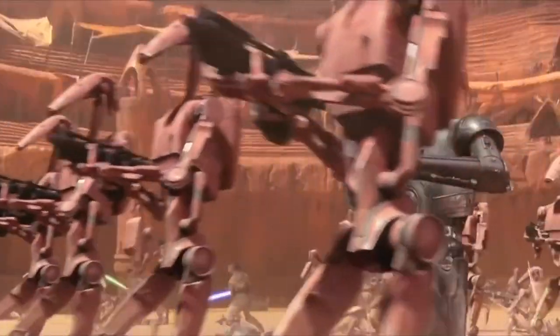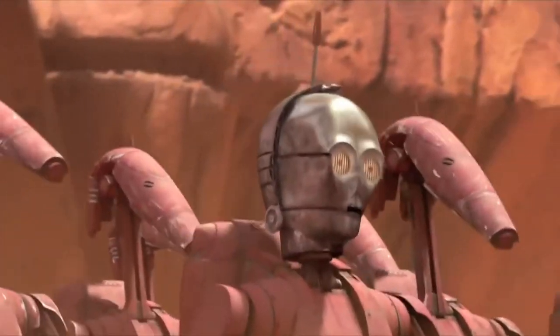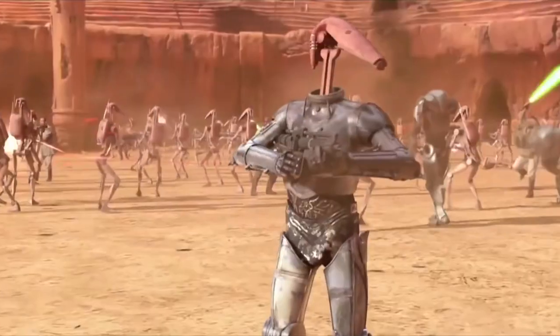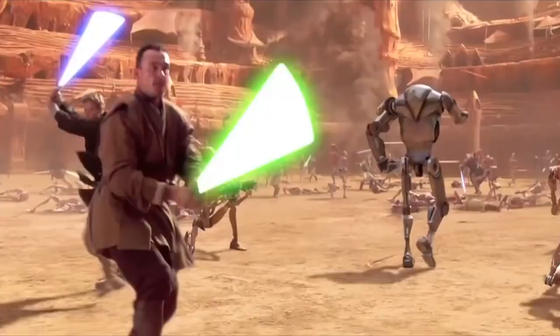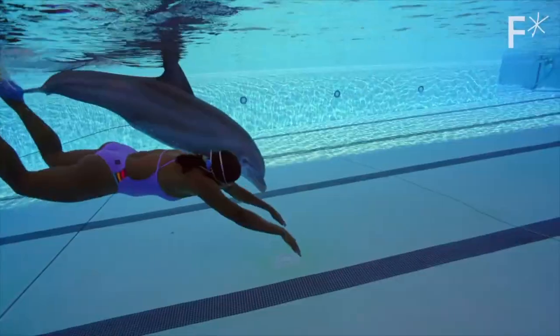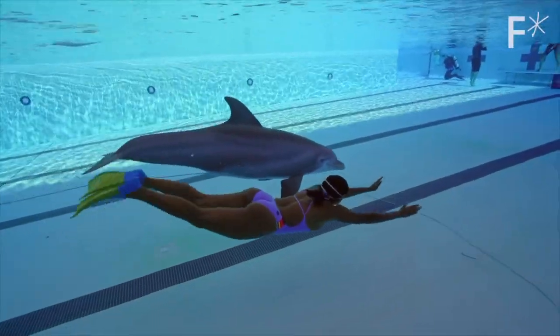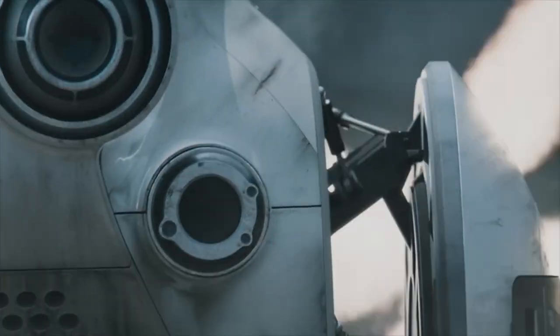Robotic technology has come a long way in recent years, and one fascinating branch of this field is the creation of robot animals. These extraordinary mechanical creatures not only mimic the appearance of their real-life counterparts but also replicate their movements and behaviors. From robotic dolphins that could soon replace live animals in marine shows to bionic wheelbots that adapt seamlessly to any terrain, these amazing innovations are revolutionizing the way we study and interact with animals.